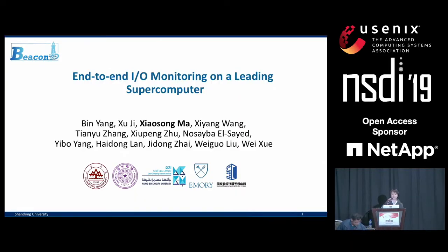Good afternoon, everyone. This is a large collaboration work across five institutes. Unfortunately, the first author won't be able to be here because he's still under visa check.